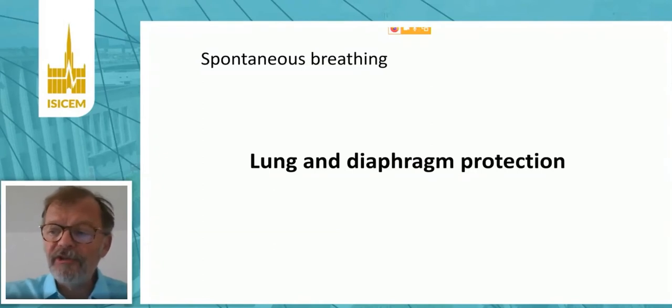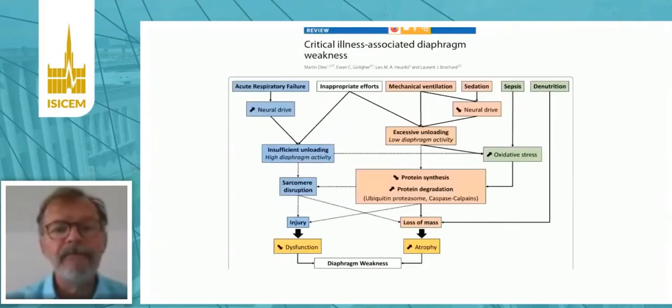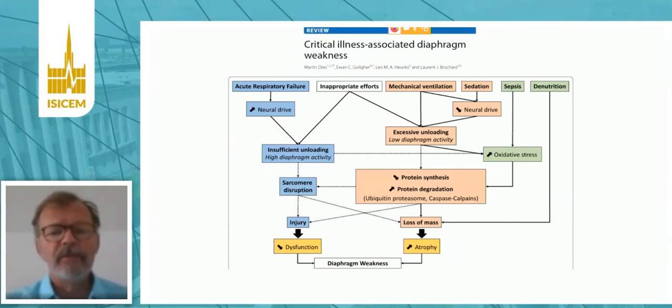It may also be important to monitor respiratory function from the diaphragm standpoint — not only to protect the lung, but also to protect the diaphragm. There are many reasons why the diaphragm, which is the most important muscle for respiration, may be injured or may become weak in the ICU. There are reasons related to the respiratory failure itself, to the presence of inappropriate effort — either too low or too high — which can be induced by mechanical ventilation and sedation. Sepsis can induce injury to the muscle, and denutrition often occurs in the ICU. So trying to prevent this very high incidence of diaphragm weakness by targeting a normal level of effort under assisted ventilation may be important.